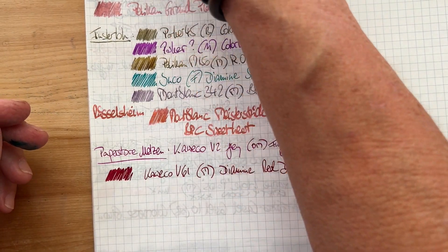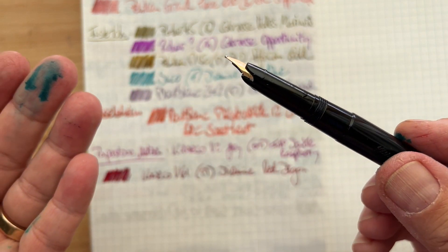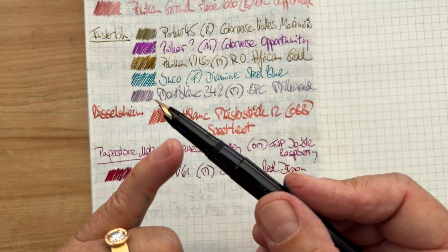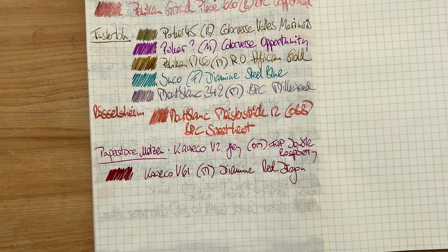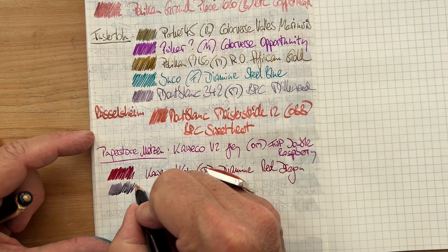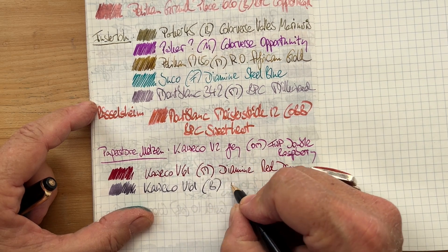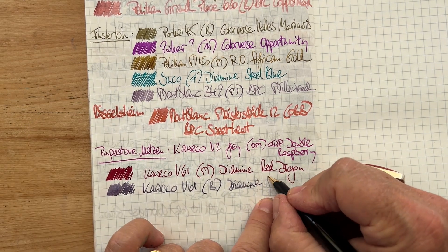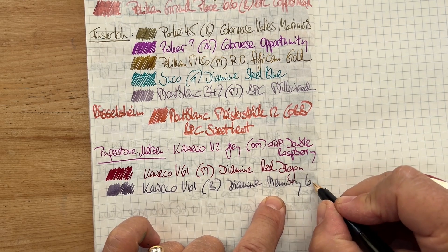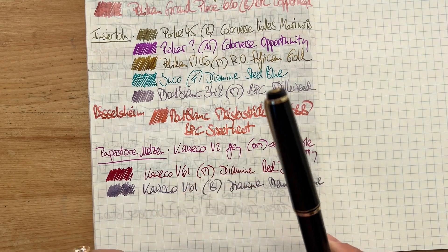And the last one is the same model with a broad nib. No problem dealing with the shimmer ink here. And that's it for part one of the currently inked. You'll see the other box in the other video — I'll see you soon.